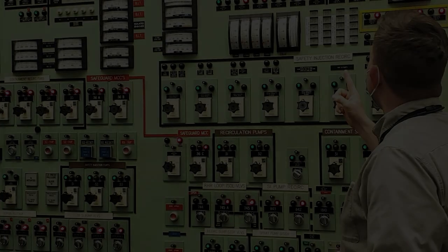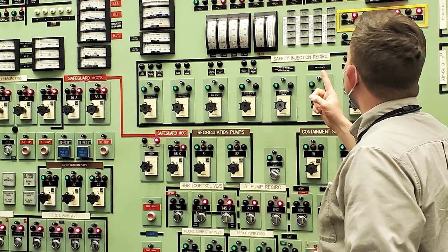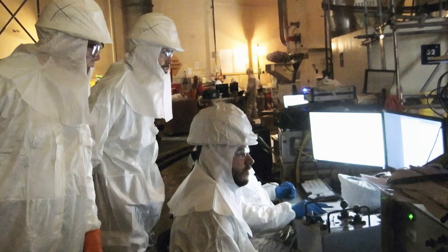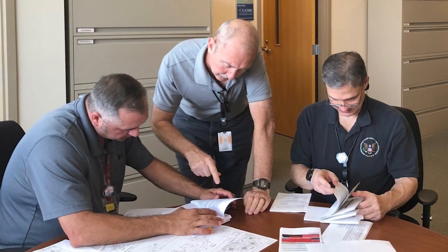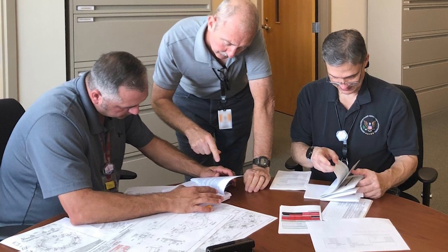No day is ever the same. Inspectors, for example, may visit control rooms and review operator logbook entries, observe operators performing plant manipulations, visually assess areas of the plant, observe tests of or repairs to important systems or components, interact with plant employees to determine if they have any safety concerns, and review corrective action documents to ensure problems have been identified and fixes implemented.